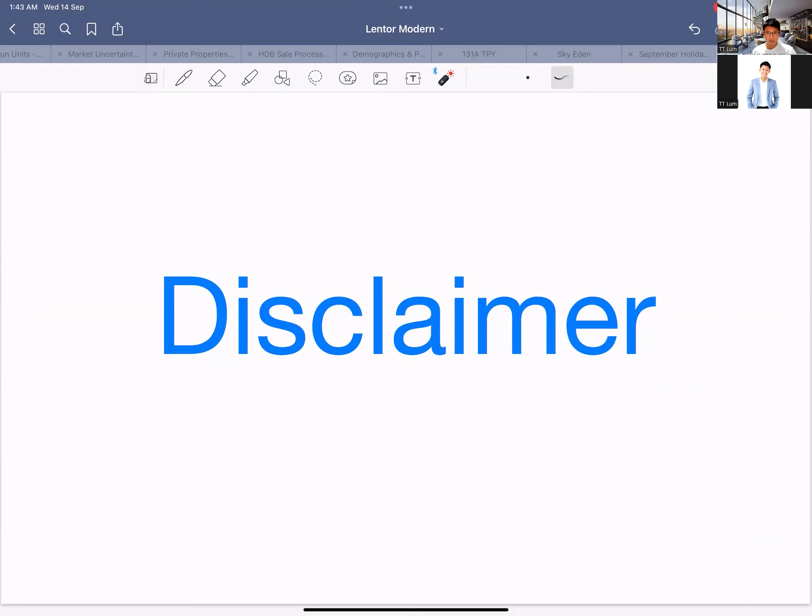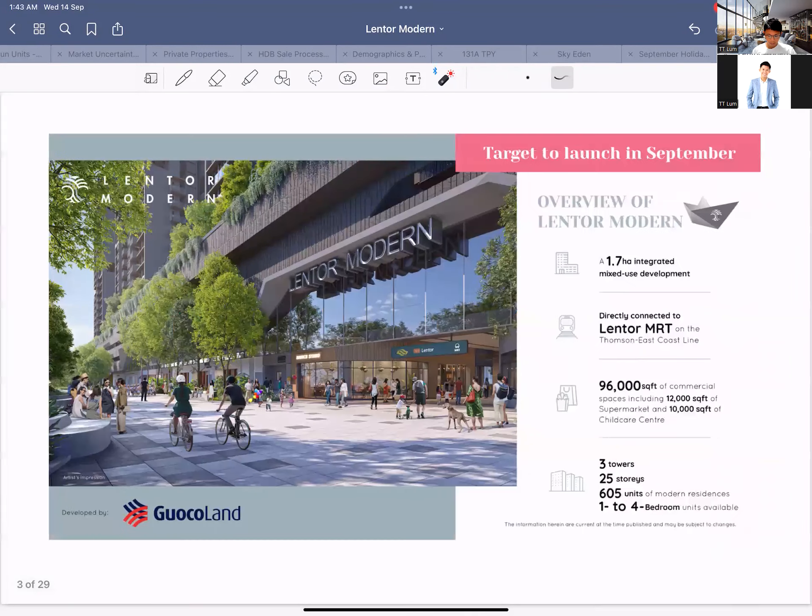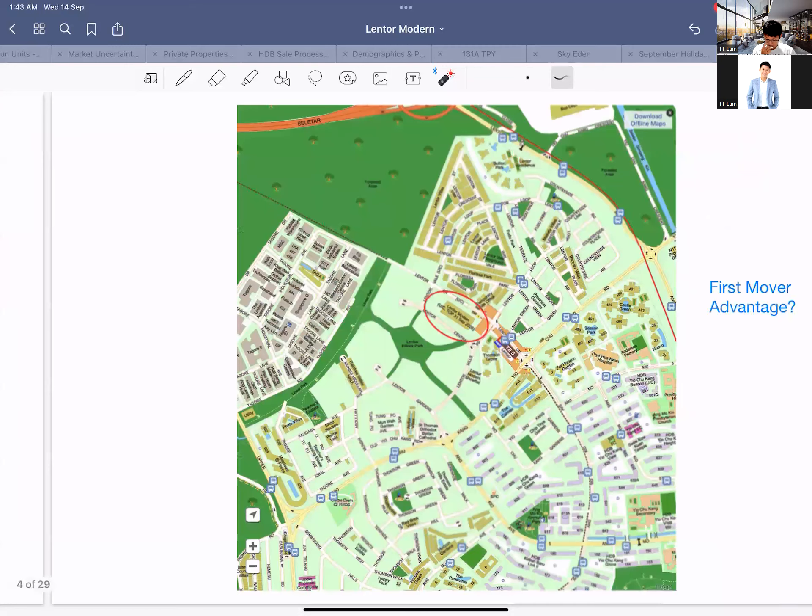This is an integrated development — you have the MRT, you've got your shopping mall, everything downstairs. I don't foresee it being as nice as Northpark because Northpark has everything, but it's still quite decent because you've got a supermarket downstairs. Normal units are quite okay, 600-plus units, land size is also quite okay.